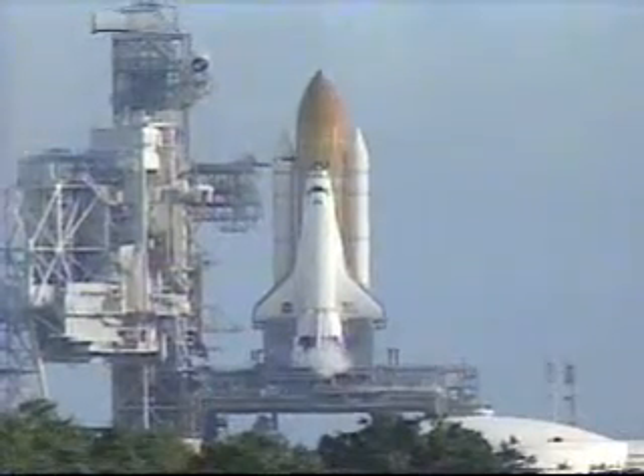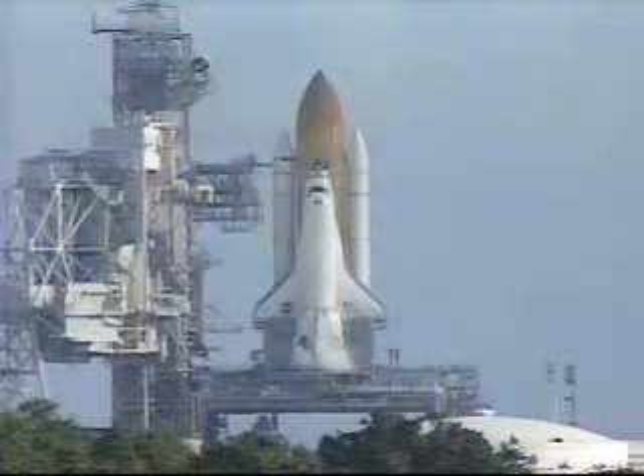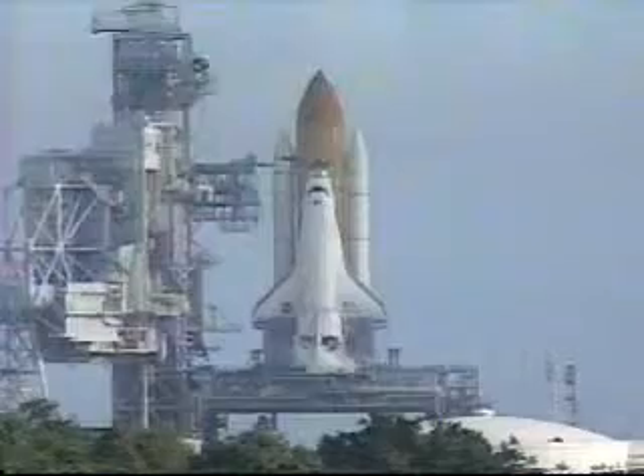And we have a go for auto-sequence start. Atlantis' onboard computers have primary control of all the vehicle's critical functions. T-minus 20 seconds. T-minus 15 seconds.